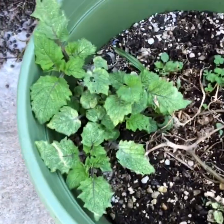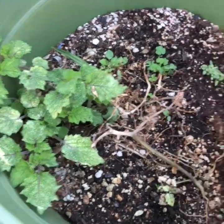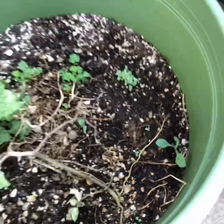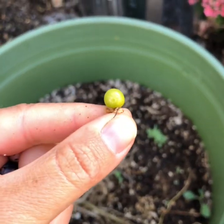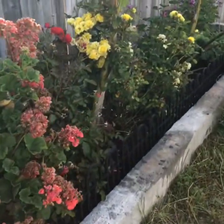This is a ground cherry — it's just starting to really grow back. Declan loves them. They make these little lantern things, and then a fruit pops out of it. Isn't that fun? They have kind of a nutty, fruity flavor; that's the best way I can describe it.